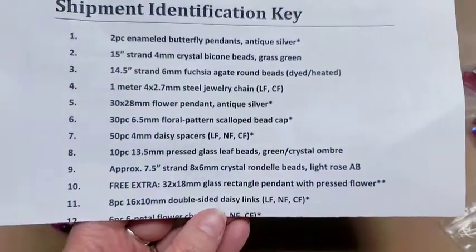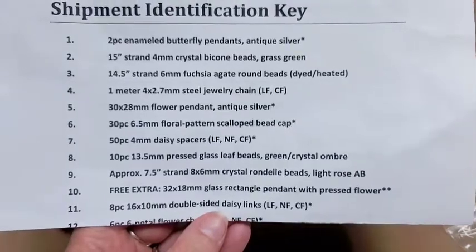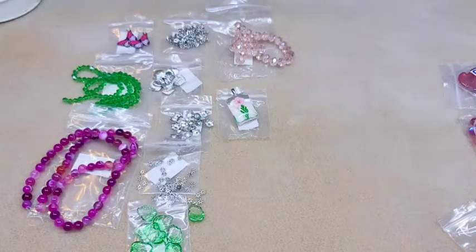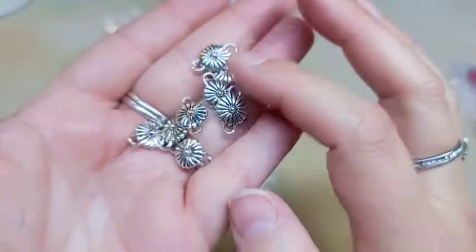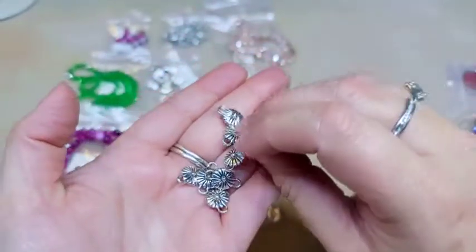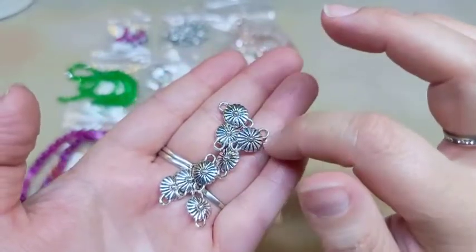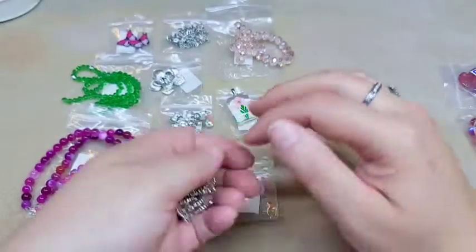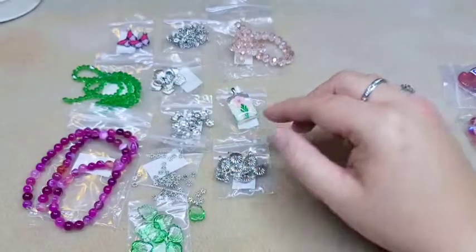Number eleven is eight pieces of 16 by 10 millimeter double-sided daisy links, lead-free, nickel-free, cadmium-free. These have a little bit of weight to them and they have a connector on either side. That's really cool and they are in a silver color.